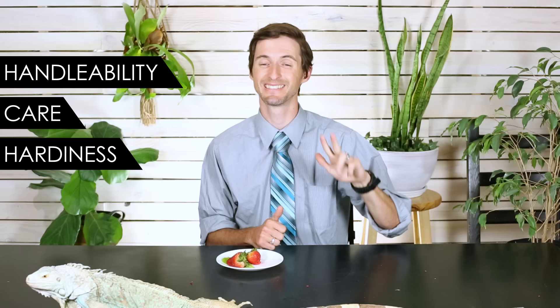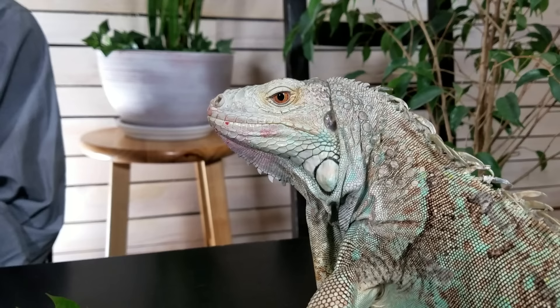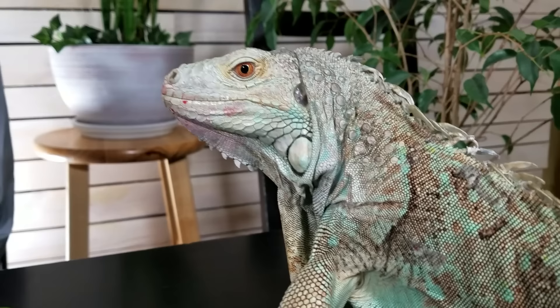We give the green iguana overall a score of 2.6 out of 5, and that comes down to our five categories: handleability, care, hardiness, availability, and upfront costs. Let's start with handleability. We give the green iguana a score of 1 out of 5 for handleability. This one here is about as good as they come, and she's kind of a handful.